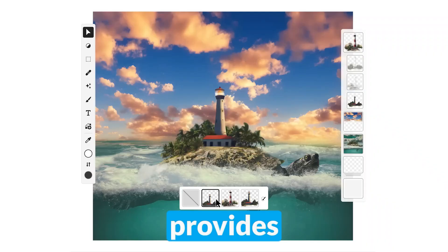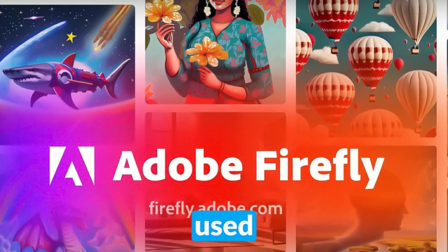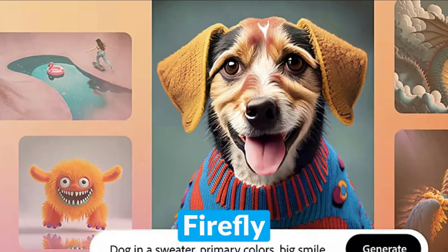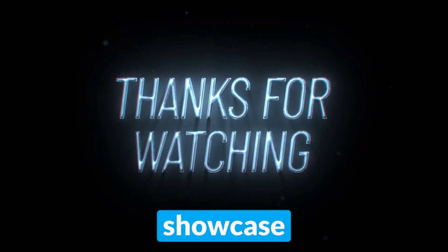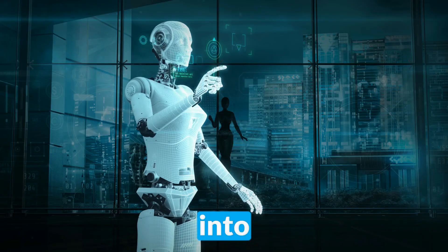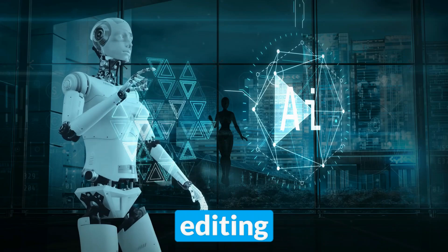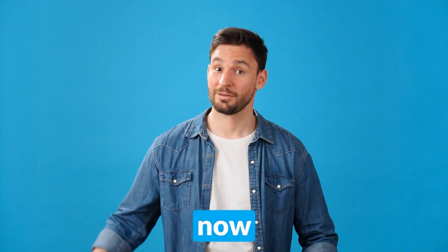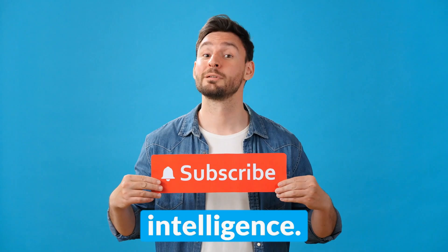Adobe Firefly's free plan provides you with 25 credits a month. A credit is used every time you submit a prompt, initially or during generative fill, and Firefly will give you 4 image options for 1 credit. Thanks for watching our showcase of the top 10 free AI tools for April 2024. Subscribe now to stay tuned for more exciting updates and unleash your creativity with the power of artificial intelligence.